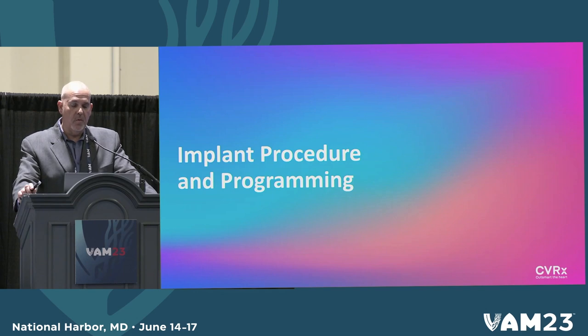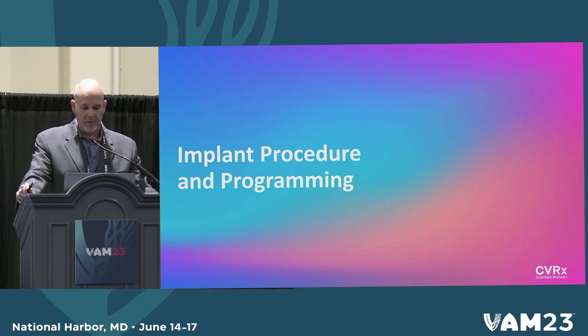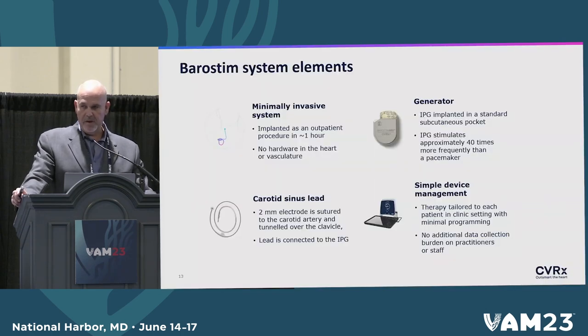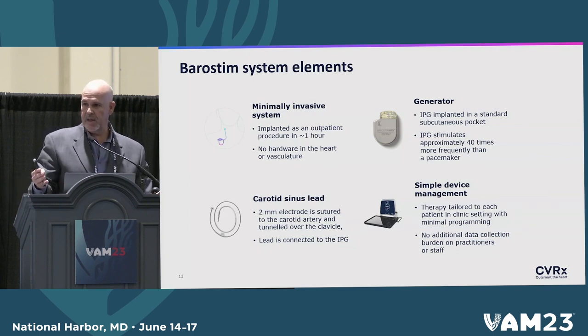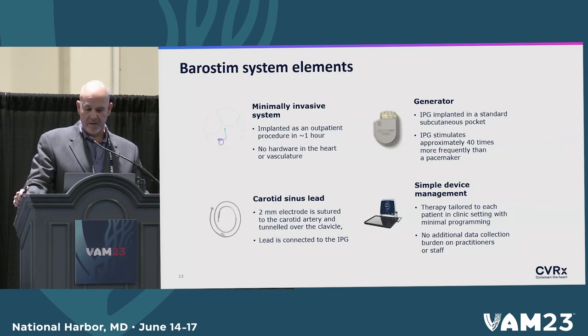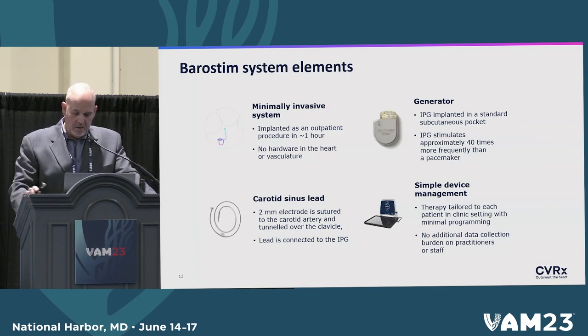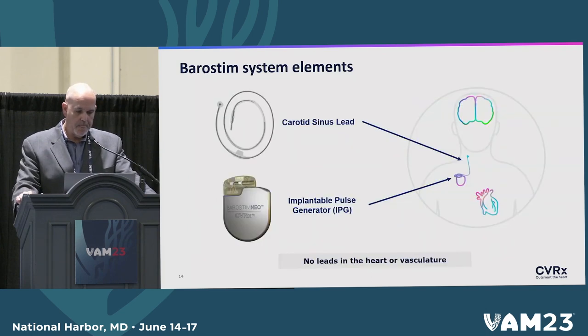Now let's talk about how we implant the device. For most vascular surgeons, this will be an easy procedure. It's minimally invasive and takes roughly about an hour. It's a great case to book first because you can go back with your second case without having to wait for the patient to wake up or obtain hemostasis. We have a generator and a lead. It gets tunneled and then managed by a radio-frequency device management unit. The implantable IPG goes in the chest and is about the size of an ICD, along with the sinus lead.